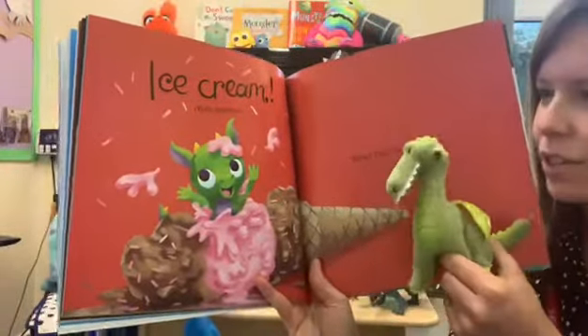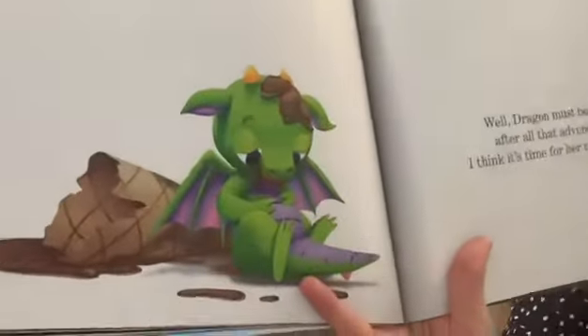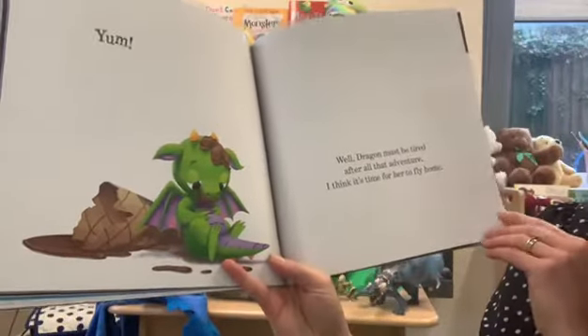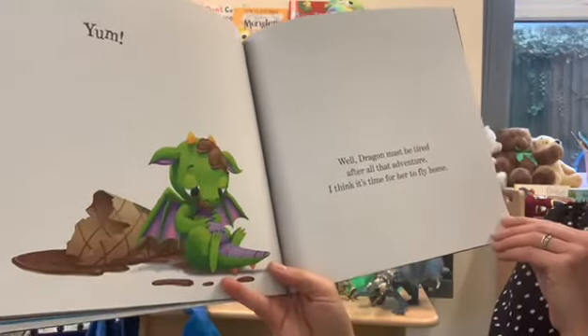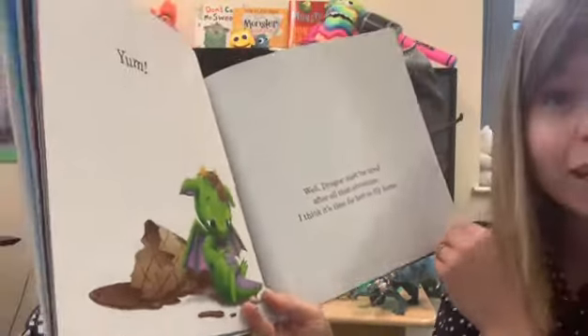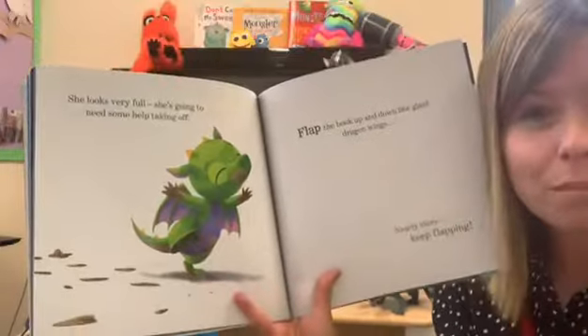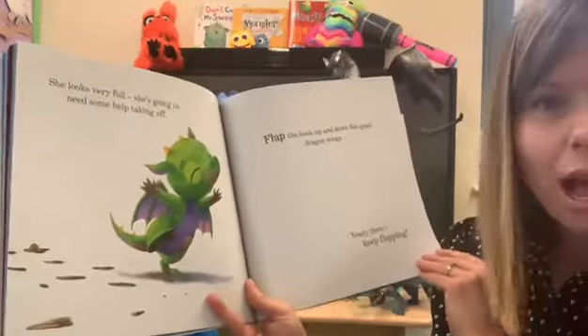I think the dragon likes the look of that. Yum, says the dragon. I think she might have a little bit of a tummy ache now she's eaten all that ice cream. Well, dragon must be tired after all that adventure — I think it's time for her to fly home. She looks very full and she's going to need some help taking off. She's got a full tummy now; I don't think she can take off on her own, so dragon needs your help.